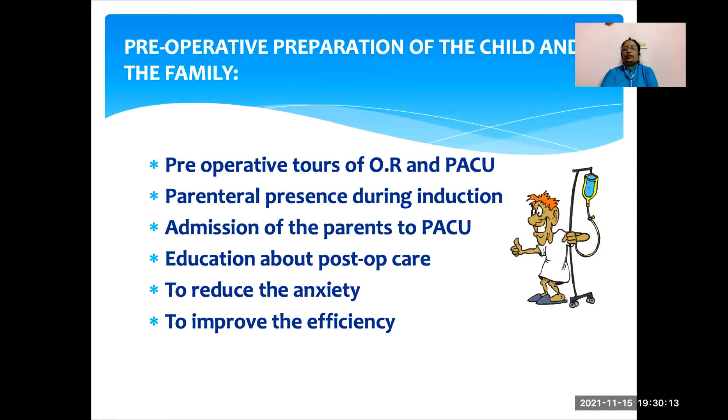In general, what preoperative preparation can we do for the child and the family? If the facility permits, we can take them for a preoperative tour of the operating room and PACU. We can tell the parents they can be present at the time of induction and recovery. We should educate the parents on how to take care of the child at home. By doing all these things, we can reduce anxiety and improve the efficiency of daycare surgery.